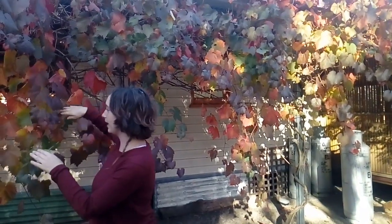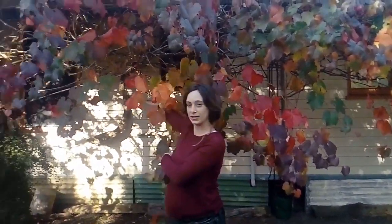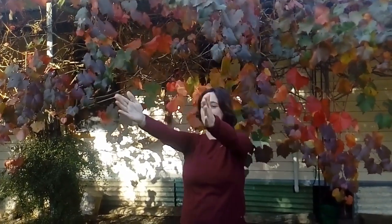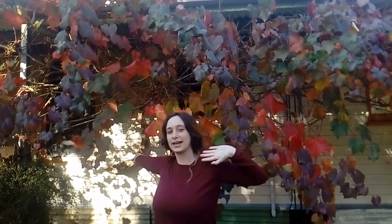Her kitchen is through here — that's her kitchen window. In summer when the sun comes over from the west this way, the grapevine is going to be lush and green and it's going to block out all of the sun, keeping the house nice and cool inside.